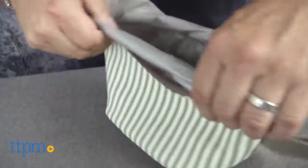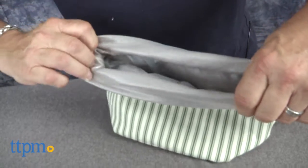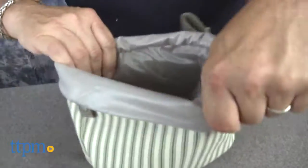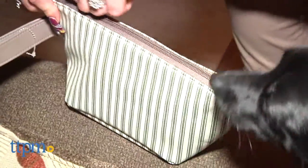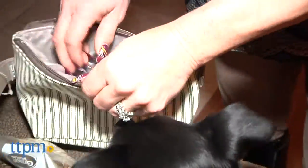The travel bowl comes in two patterns — this one, which is called green ticking, and a pink floral pattern as well. When zipped up, this could almost pass as a woman's clutch or makeup bag. But when you open it up, the surprise inside is a waterproof liner and a lip which, when extended out and over the edge, covers the zipper — keeping it clean and keeping your furry kids from catching their hair on the zipper.